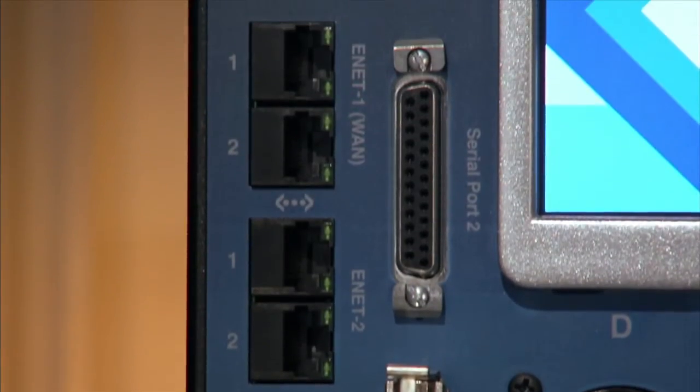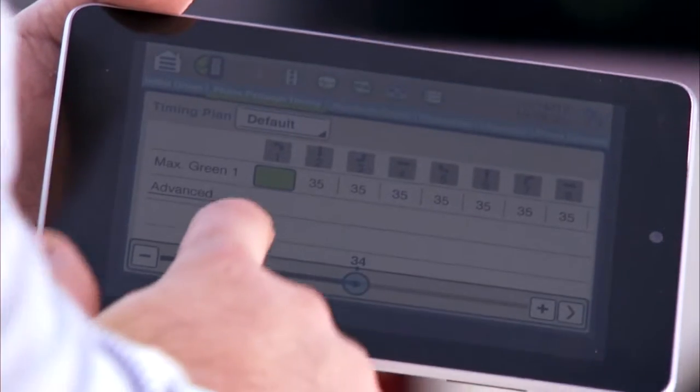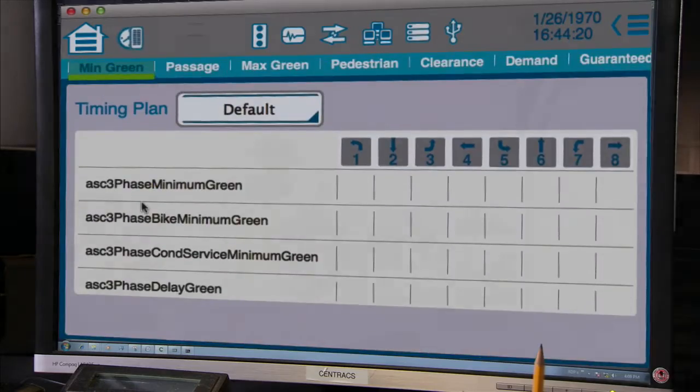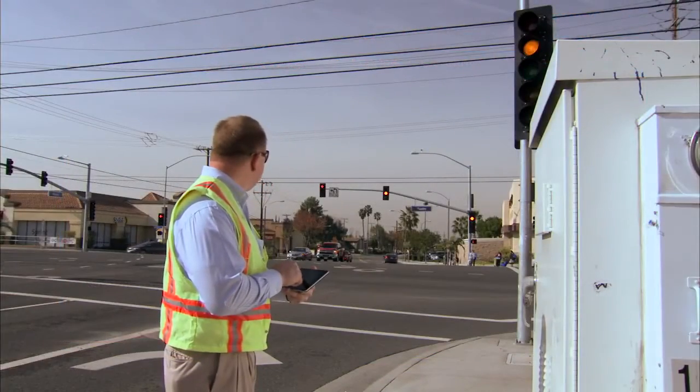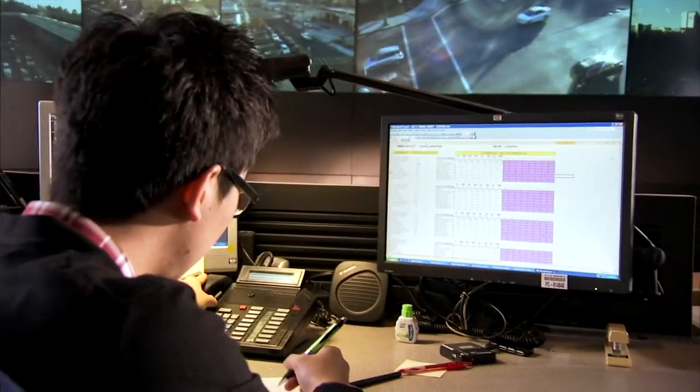Cobalt includes Ethernet and USB ports allowing easy, intuitive programming and live monitoring from virtually any Android, iOS, or Windows device. Cobalt gives traffic engineers and technicians the greatest flexibility when communicating remotely with the traffic controller.